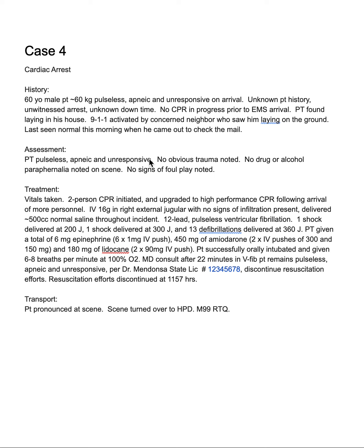Patient found pulseless, apneic, and unresponsive. There was no obvious trauma, no alcohol or drug paraphernalia seen at the scene, and no signs of foul play noted. CPR was then initiated.